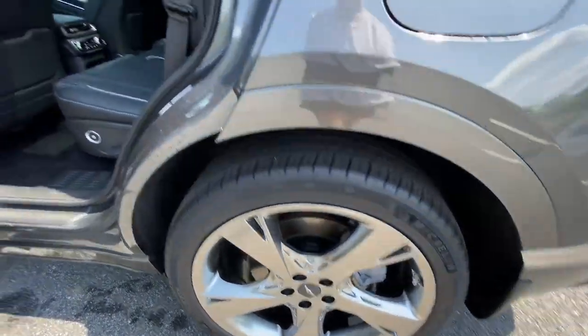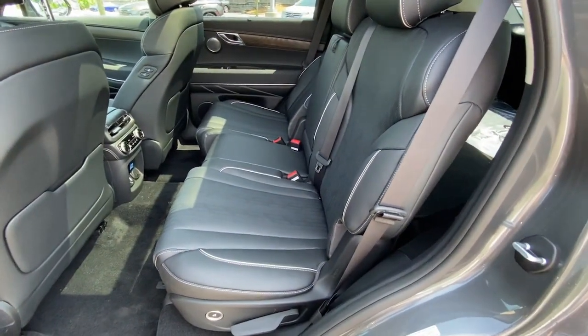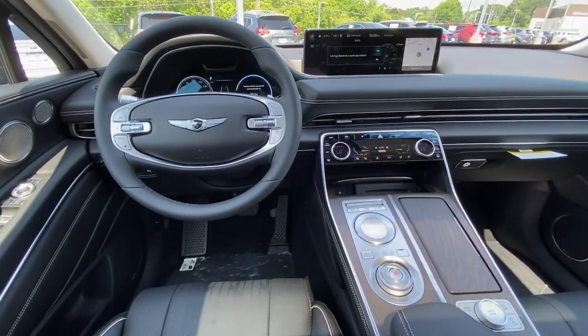Solid capability meets modern style in this GV80. See for yourself when you take it out for a test drive. Our professional staff looks forward to giving you excellent service.